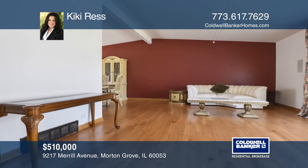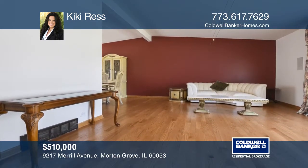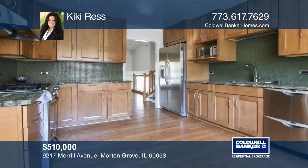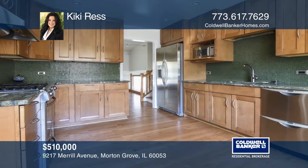After entering the large foyer, you're led into the family room that offers a fireplace and patio doors to the backyard surrounded by beautiful trees.